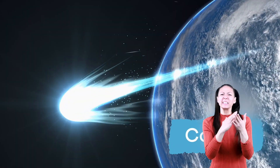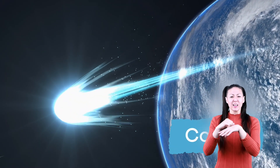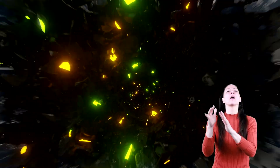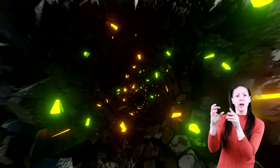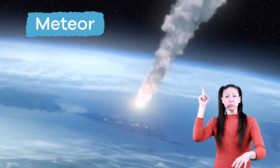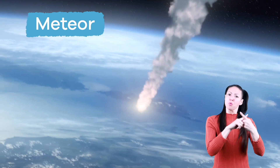Meteoroids are pieces of metal or rock that break off comets or asteroids when they crash into each other in space. They can also form from debris left behind by a comet. When meteoroids fall through Earth's atmosphere, they are then called meteors.